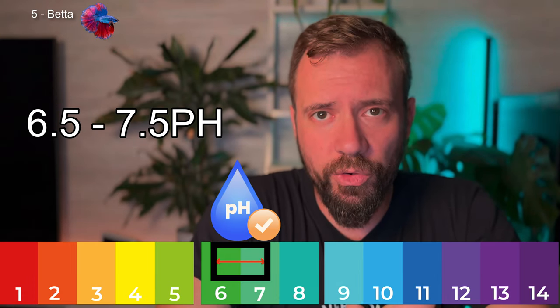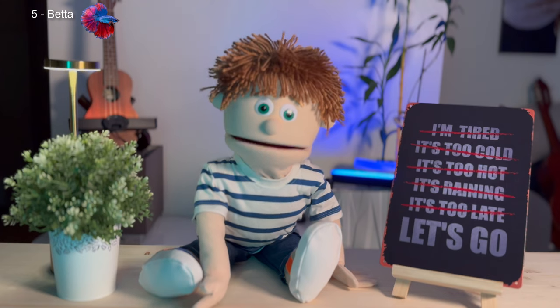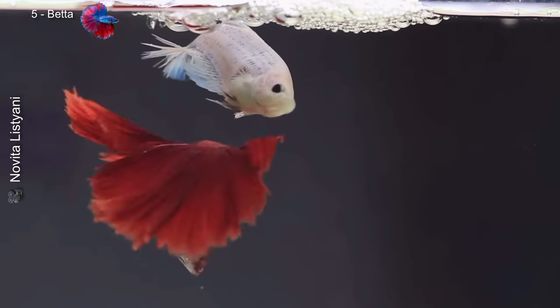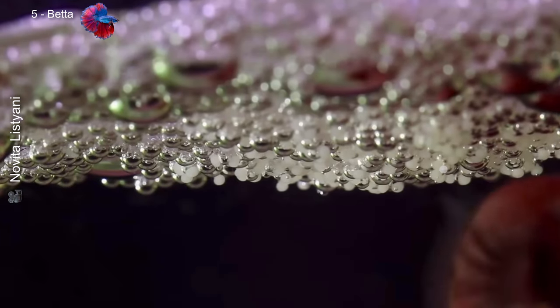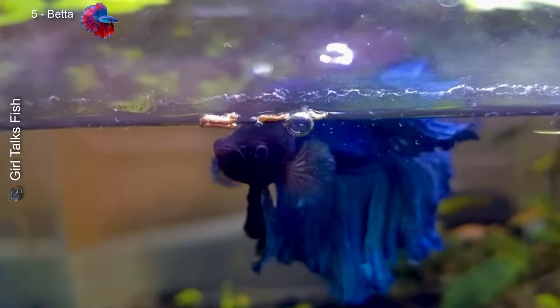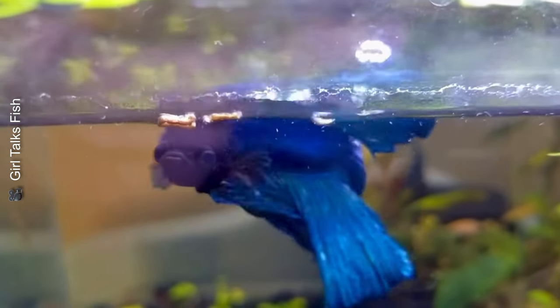Bettas prefer water with a pH between 6.5 and 7.5 and temperatures between 24°C and 30°C. Their breeding is unique compared to other fish — bettas build bubble nests on the water surface where they lay their eggs. It's beautiful. They need a protein-rich diet with live or frozen foods like mosquito larvae, plus specific pellets, but they'll eat a variety of foods.